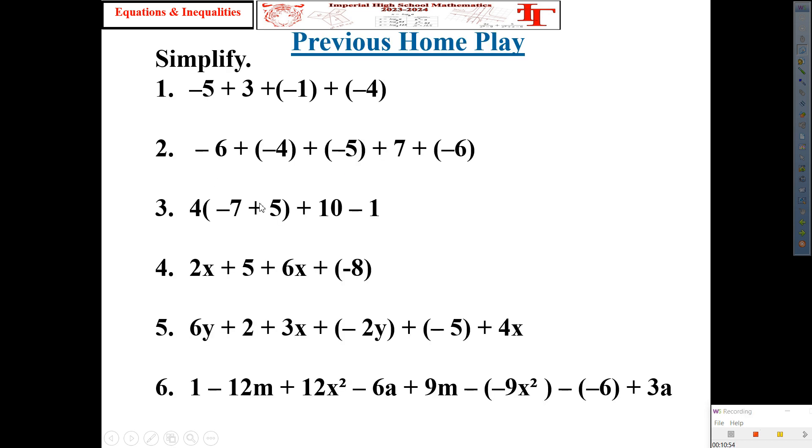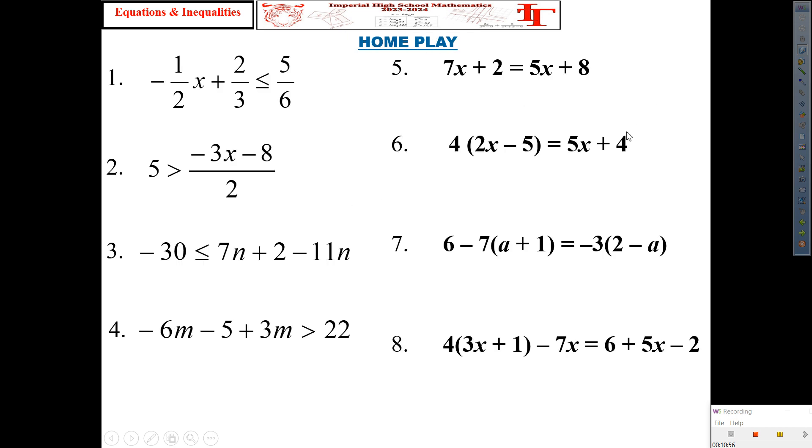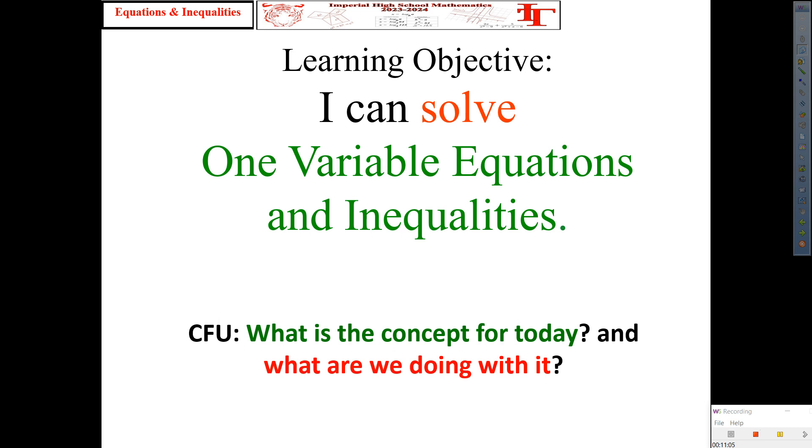Previous home play — you turned that in. Tonight's home play is that one. You have the code, so you can do that later. All right, let's get a Cornell note ready. Leave the Nearpod there because we are going to be interacting with it. Set up a paper for Cornell notes — this one goes at the bottom left — and you do need a Frayer model. Our objective for today: I can solve one-variable equations and inequalities.